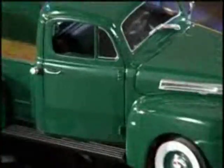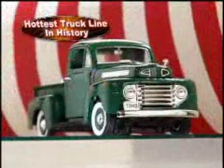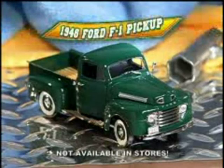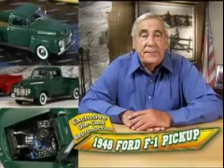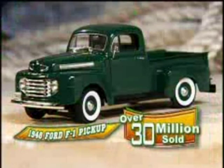Attention collectors, truck enthusiasts, and Ford fans. Here's an automotive first that became an all-time favorite: the 1948 Ford F1 pickup — the first in the revolutionary F-Series of trucks that became the best-selling vehicles in the world.